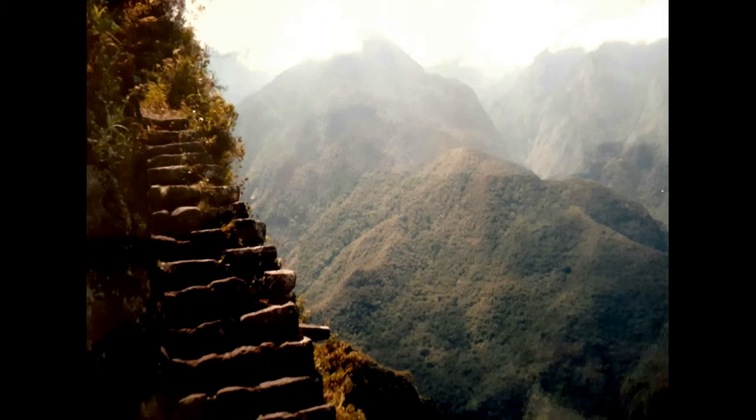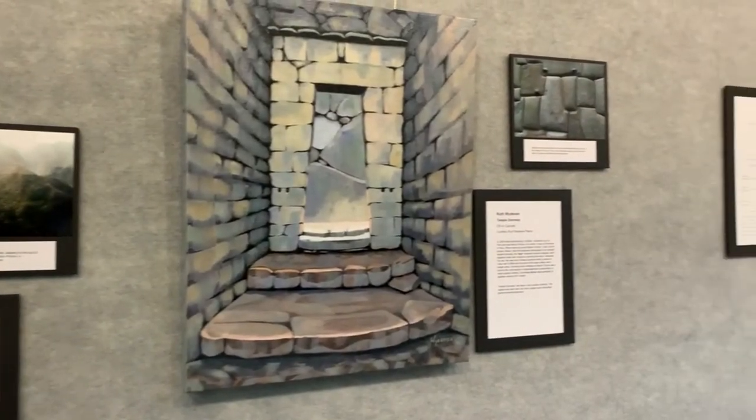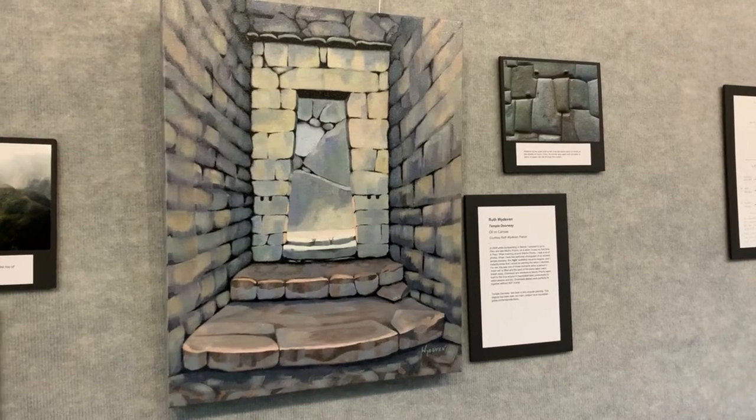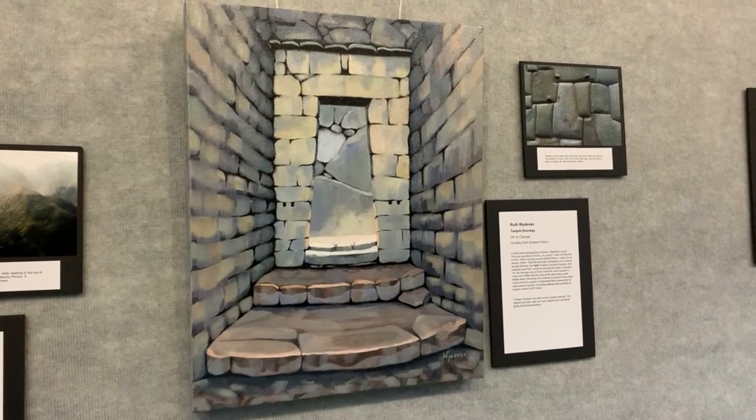There are many Inca trails — there isn't just one. The Salkantai trek goes up to the highest point of the trails, around 16,000 feet — very high. It was quite the experience hiking to Machu Picchu. We spent the day hiking around the ruins. This is a photo I took of Machu Picchu, kind of the traditional photo people see. This one inside I titled 'Temple Doorway' — it was just a beautiful doorway and the light was shining just perfectly. I took a photo and came home and painted it.